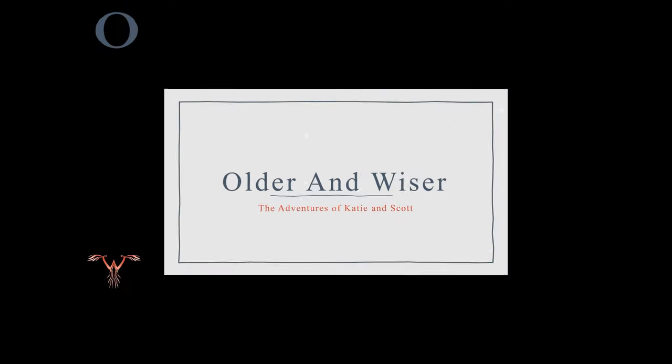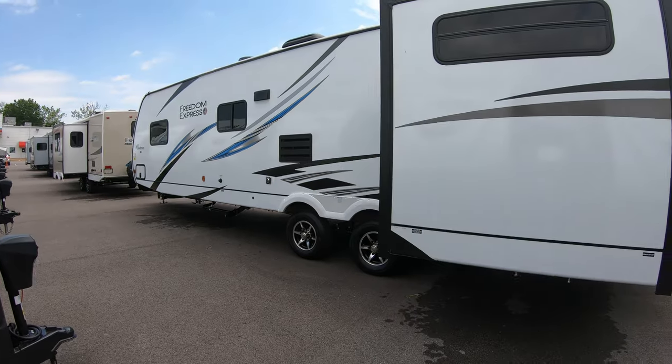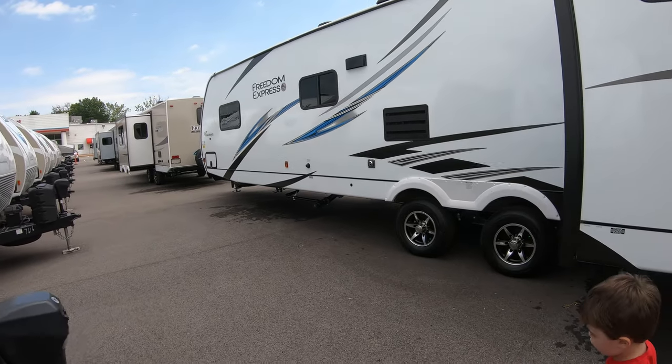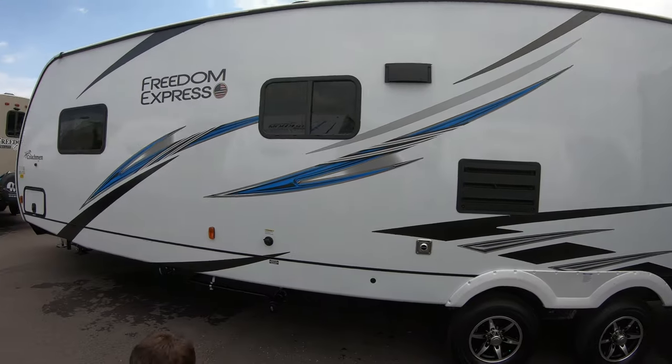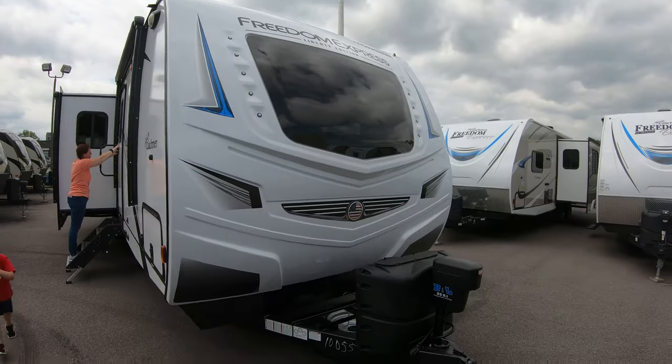For this episode we are going to tour the 2020 Coachman Freedom Express 326BHDS, and I have learned that the DS stands for double slide.